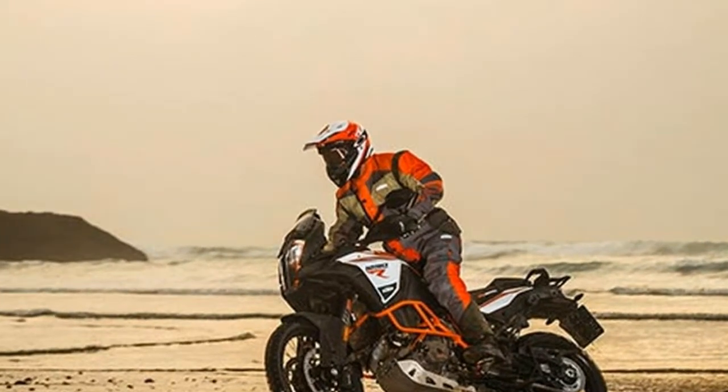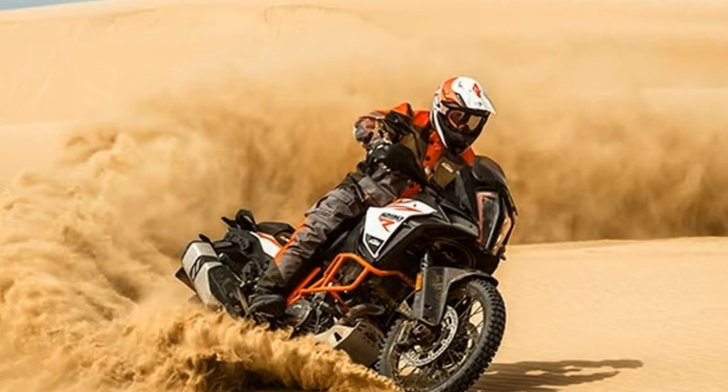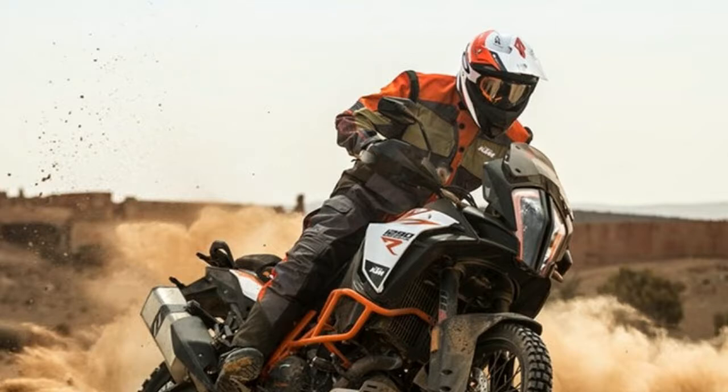Discover the true meaning of adventure. Where would you rather be right now? Charging down a dirt road in 5th gear, pinned? Conquering terrain where few have gone before? Would you rather be blazing new trails with like-minded riders? Then this is the place for you.